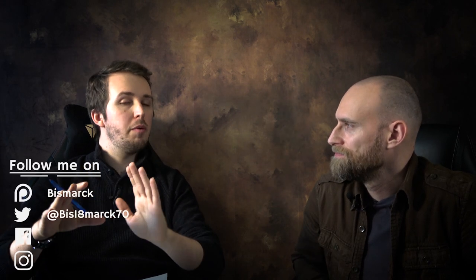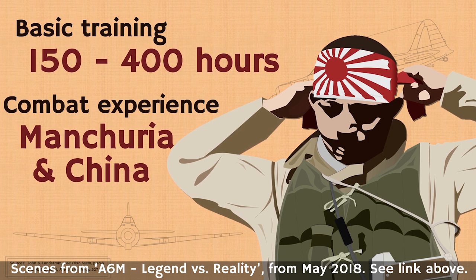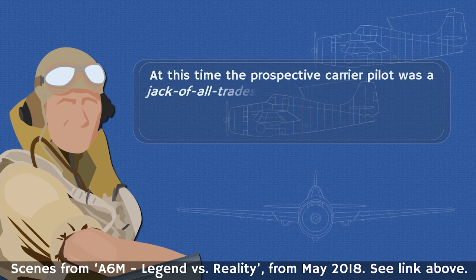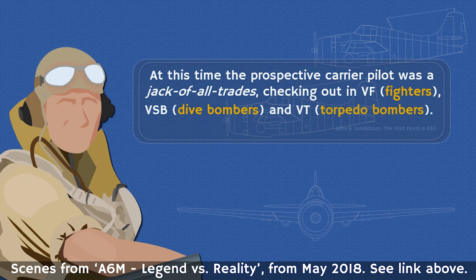If you just say the Zero was rubbish because it had no armor protection — well, the F4F Wildcat also didn't have armor protection until just after Pearl Harbor, and the first armor introductions were actually ad hoc done by the VF squadrons. You can say the F4F is rugged and doesn't fall apart when you hit it, but the Zero is extremely agile and has extremely good range. And then there's how the crews actually use the vehicle in question.